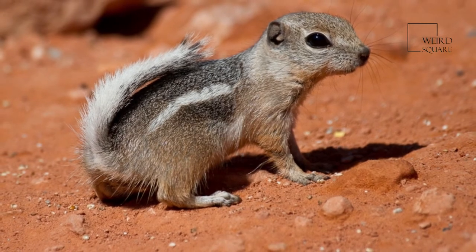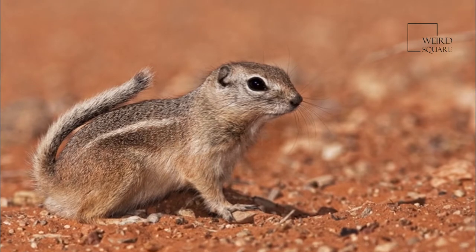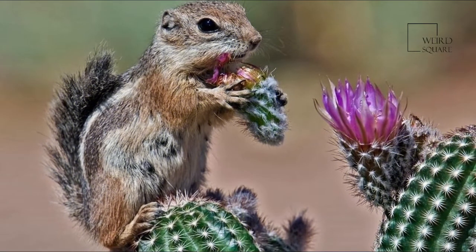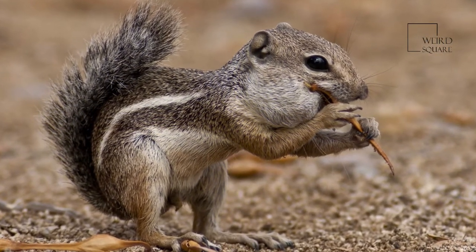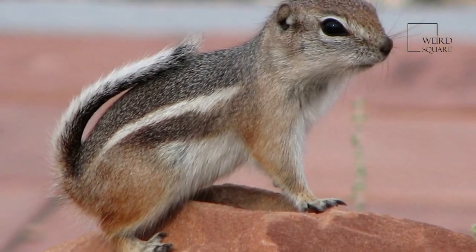Antelope squirrels, or antelope ground squirrels of the genus Ammospermophilus, are sciurids found in the desert and dry scrub areas of southwestern United States and northern Mexico. They are a type of ground squirrel and are able to resist hyperthermia, and can survive body temperatures over 40 degrees Celsius.